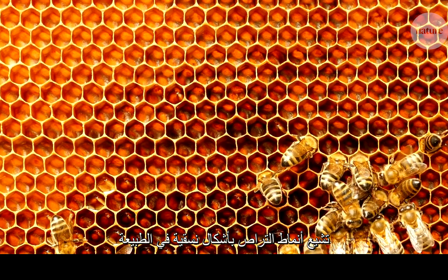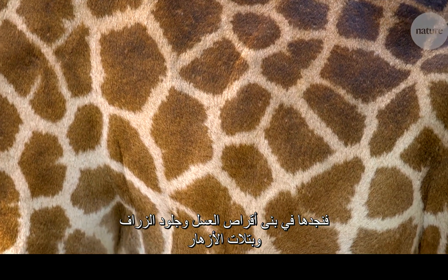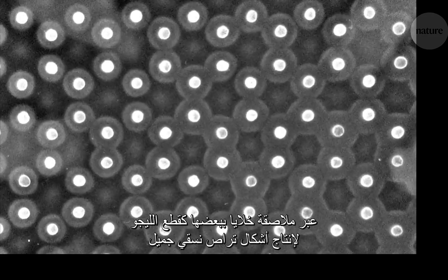Tiling patterns show up everywhere in nature, in the structure of a honeycomb, the skin of a giraffe, or in the petals of a flower. Now, researchers have developed a new way of making patterns with cells, locking them together like Legos to produce beautiful tiling arrangements.